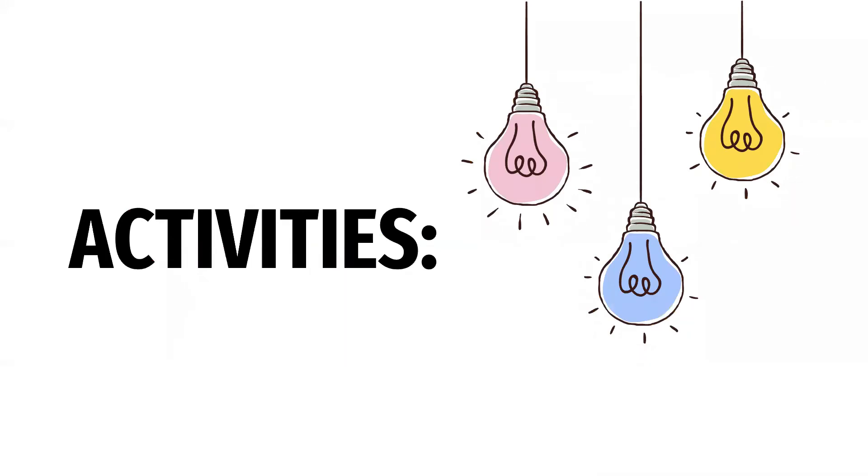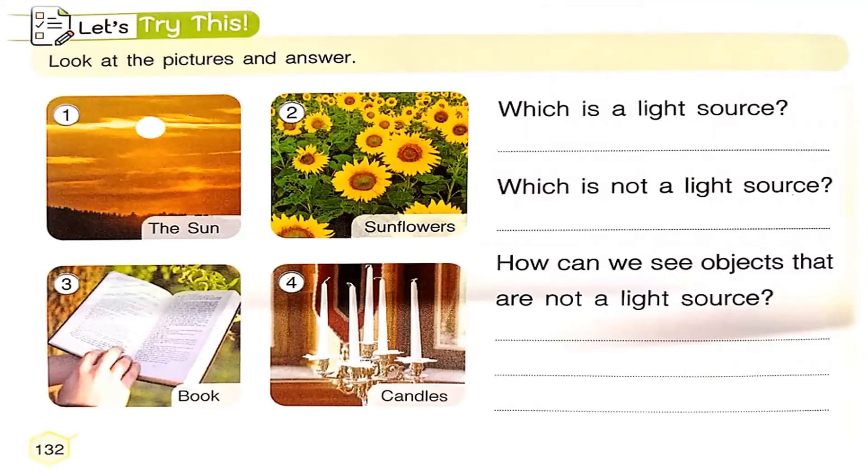Now it's time for our activities. Please open your books to page 132 and together let's read the direction: look at the pictures and answer. We have four different pictures. The first picture is the sun, the second is sunflowers, three is a book, and four is candles. Which among these four pictures is a light source? That is right — the sun and candles. So you have to write the sun and candles.